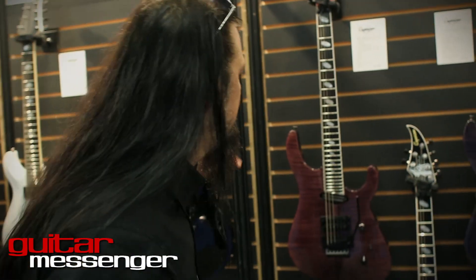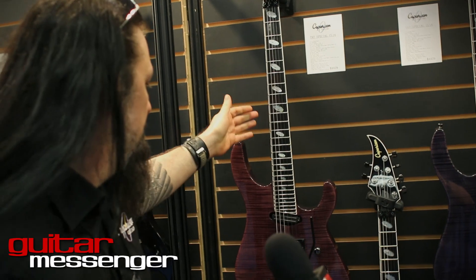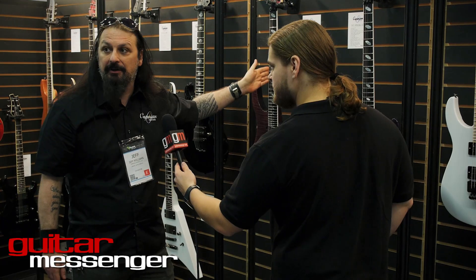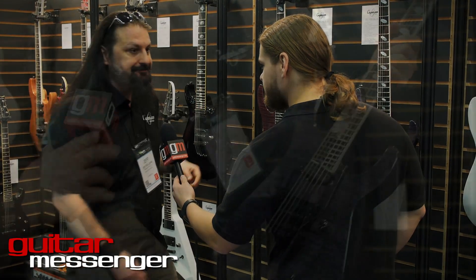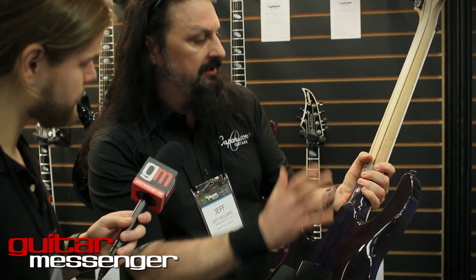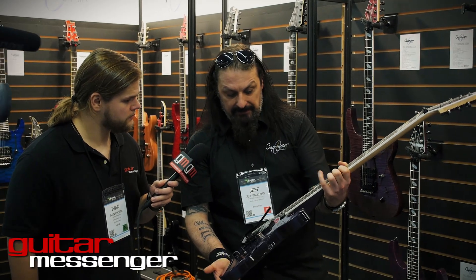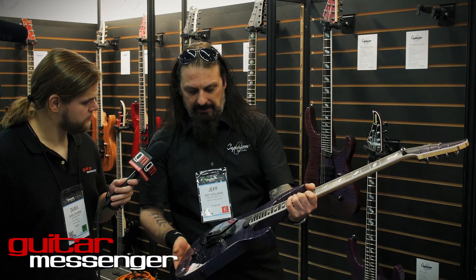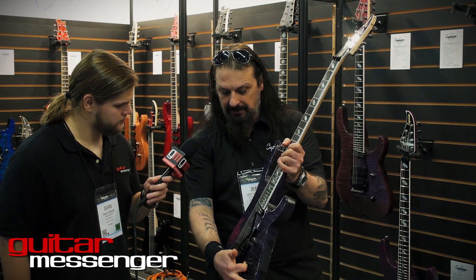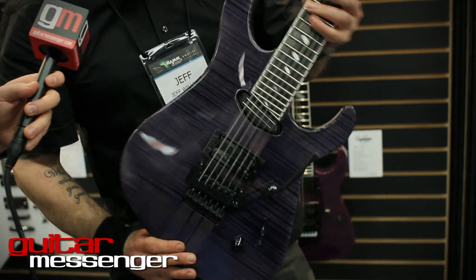This year we've got some brand new models to show everyone. These are the new custom line CL14s, TAT specials. These are going to be made in very, very small batches, maybe as little as 30. This one has a 5A flame maple top. It's a through neck — mahogany, maple, and walnut. Ebony fretboard, our own pickups. It's got a very interesting four-way switching when you're in the middle position, with all sorts of coil taps going on.